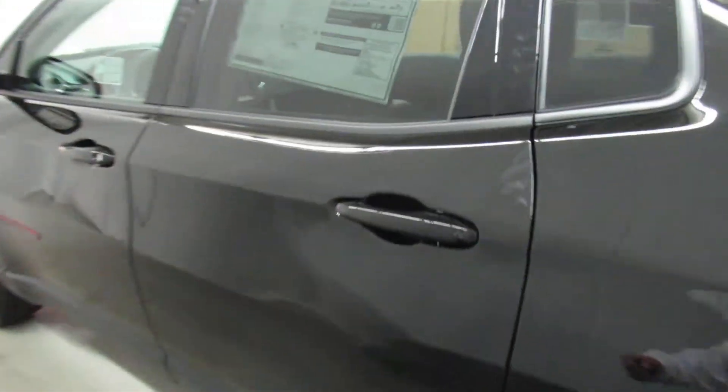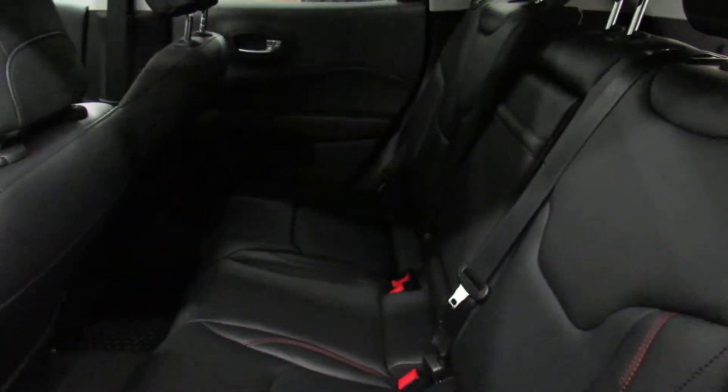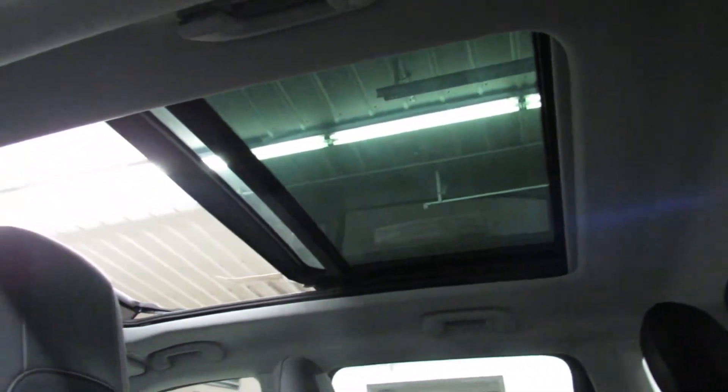Let's make our way around to the interior. Now this has a beautiful black leather interior with red stitching that goes all the way around it, giving it a really sharp look. It has a 60-40 split in the back — push this and it comes right down. And what's a really cool feature is the full panoramic sunroof that covers the entire top of the vehicle.